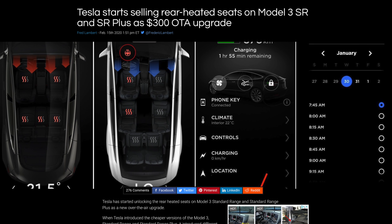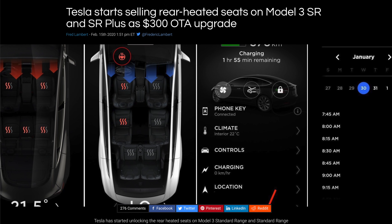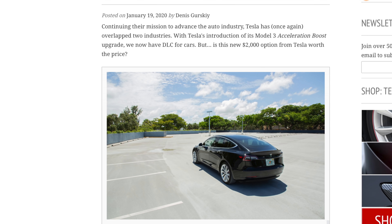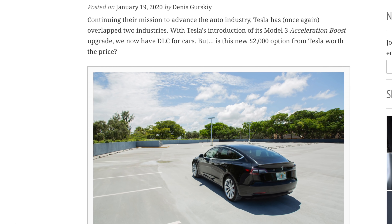In my opinion, deactivating certain hardware features — a good example would be the rear heated seats of the Model 3. If you buy a standard range or standard range plus Model 3, those rear heated seats are turned off even though the hardware is there. It technically wouldn't cost Tesla anything to activate that via software, but they charge an extra $300 for it. It's kind of similar with the performance boost on dual-motor Model 3s — through the Tesla app, you can spend $2,000 on a performance upgrade that will take your 0-60 under 4 seconds, which some people thought was really cool.